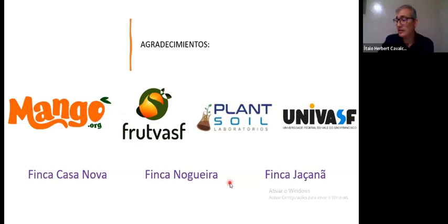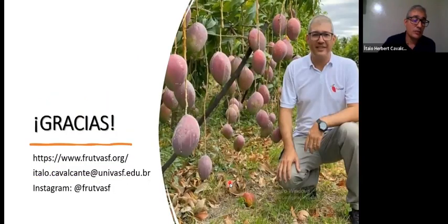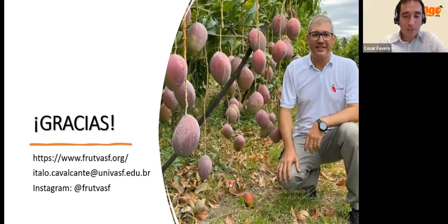I would like to thank the National Mango Board again and my research team here in Brazil for collaborating with this study. We worked with the university and the three farms, which were perfect for this study. Thank you very much for all the support. If you have questions, I'll be happy to answer them.